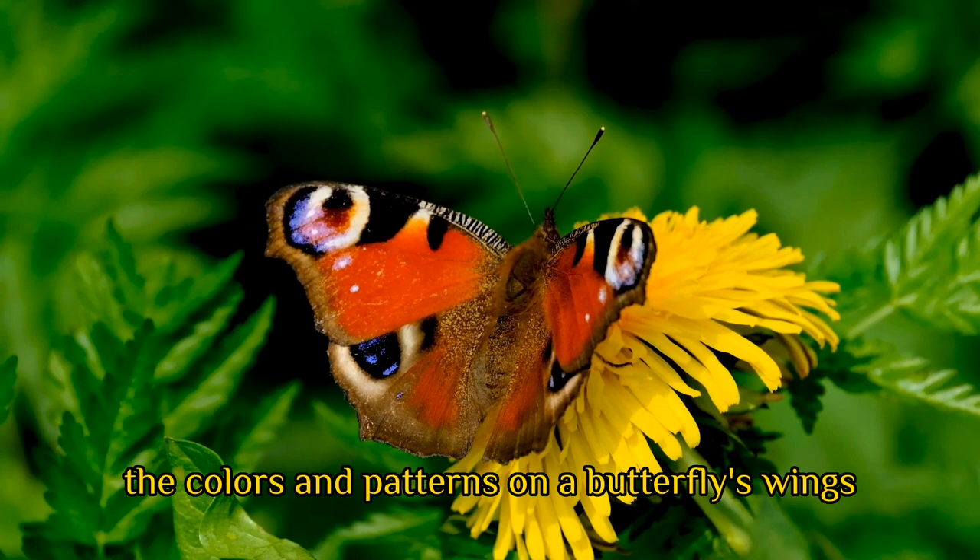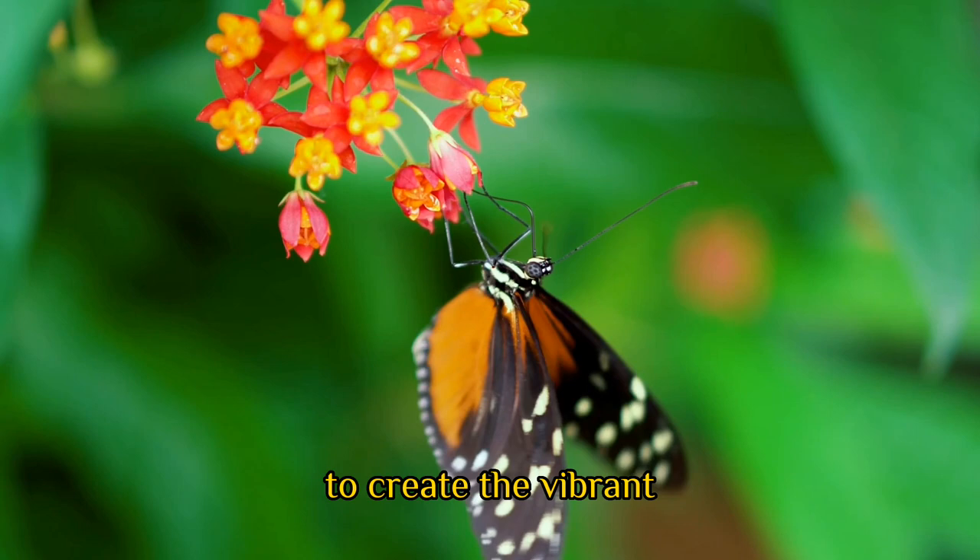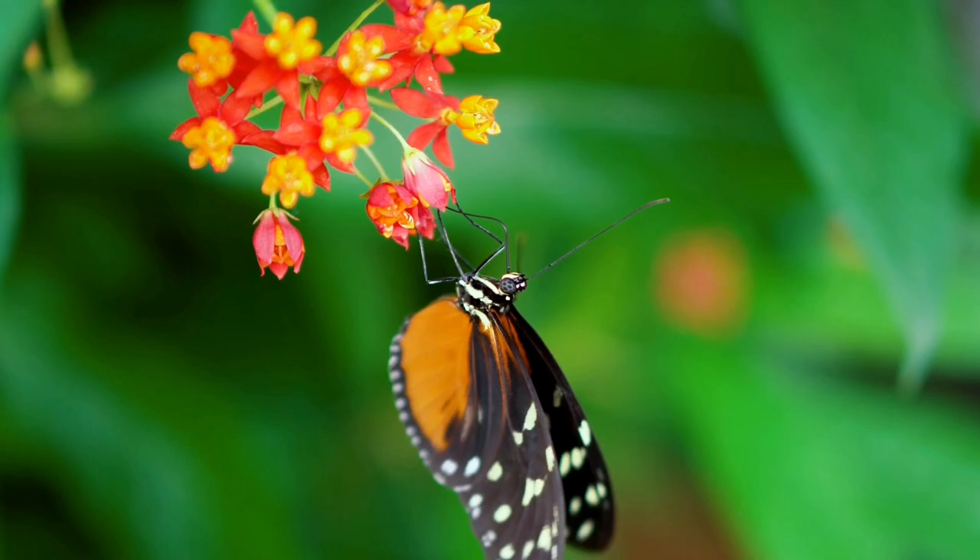In conclusion, the colors and patterns on a butterfly's wings serve important purposes, from attracting mates to deterring predators and blending into the environment. The pigments and scales on their wings work together to create the vibrant, eye-catching colors that make these insects so beloved by many.